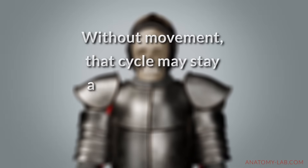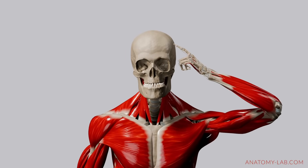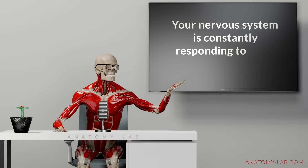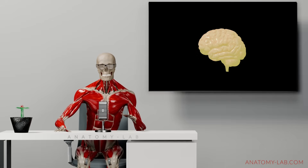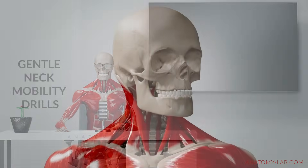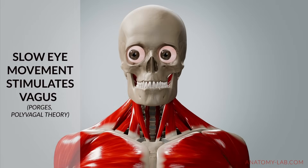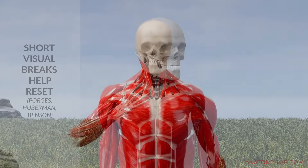Without movement, that cycle may stay active, just running quietly in the background. And remember, it's not just big stress that builds tension — your nervous system is constantly responding to what you do all day. If you're always on, your body stays ready for action. Gentle neck mobility drills can help interrupt that loop. Slow eye movements side to side may stimulate the vagus nerve and promote downregulation. Even short breaks — just 30 seconds to look around and breathe — can be enough to reset your internal cues.